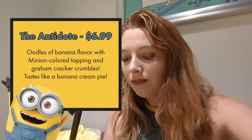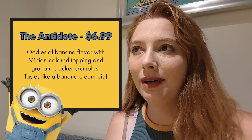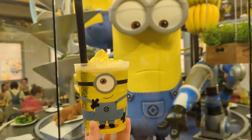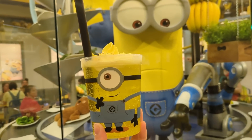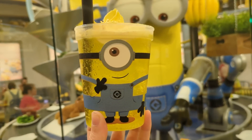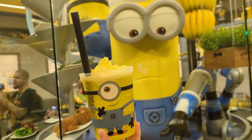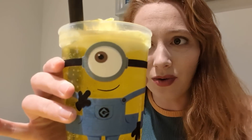The Antidote drink itself is pretty weird — it tastes like a banana, but kind of like a watered-down Laffy Taffy banana that's carbonated. I don't love it, but if you actually get a sip with the topping, it tastes a lot more like a banana cream pie. I think this is going to be more kid-geared for sure, but it's so cute — you can't argue that it's adorable.